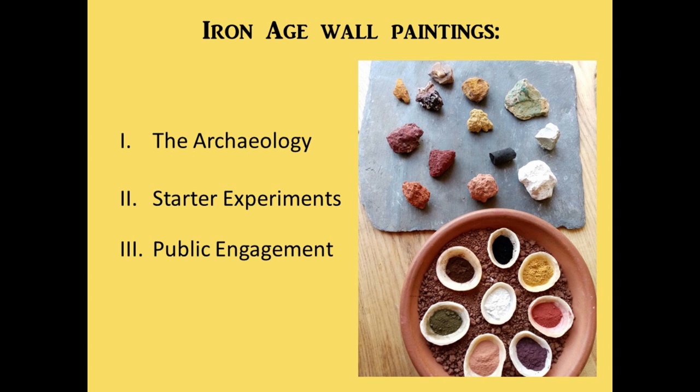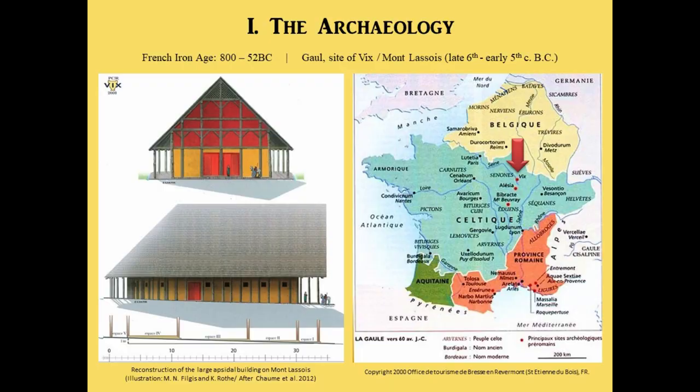This talk will focus on Iron Age wall paintings. I would like to start with the archaeology and present a few finds, then present the starter experiments I have been running in order to develop more in-depth experiments later on, and finish with the public engagement tools that will reuse the experience gained from the experiments.